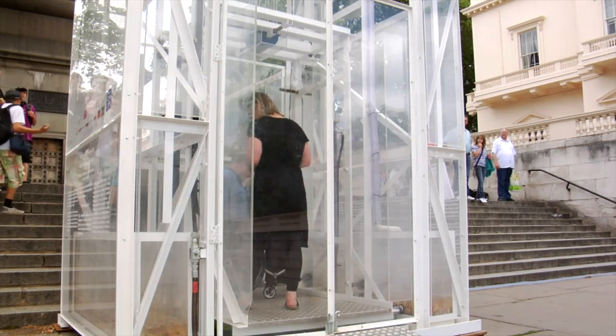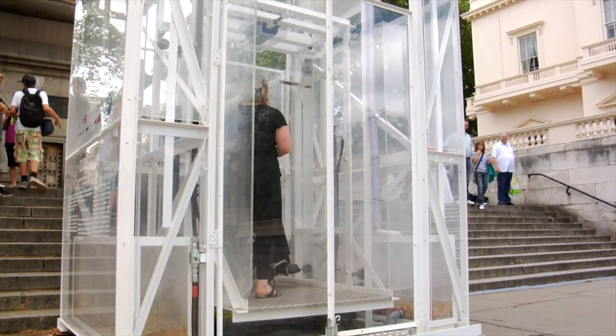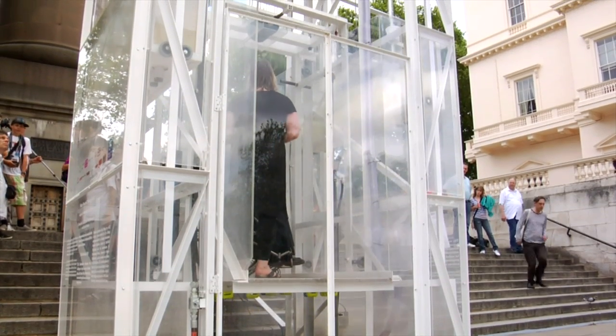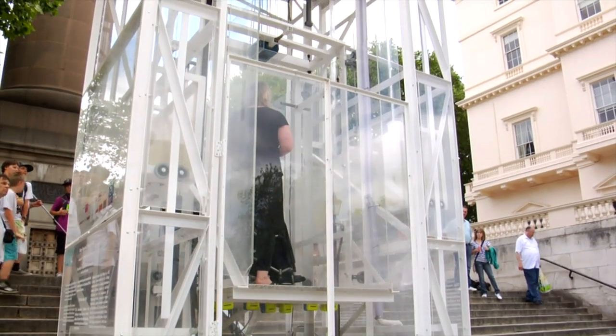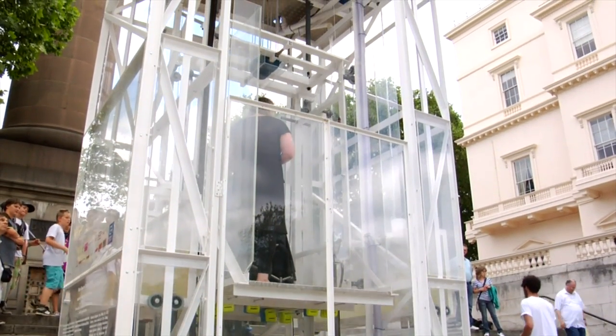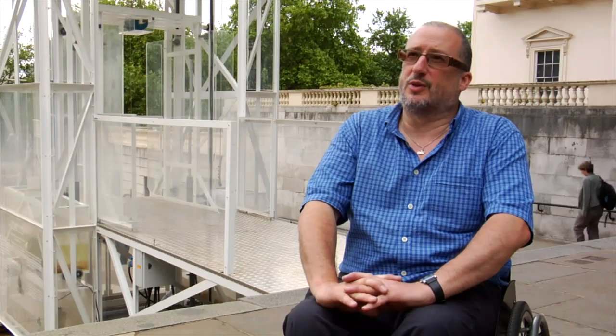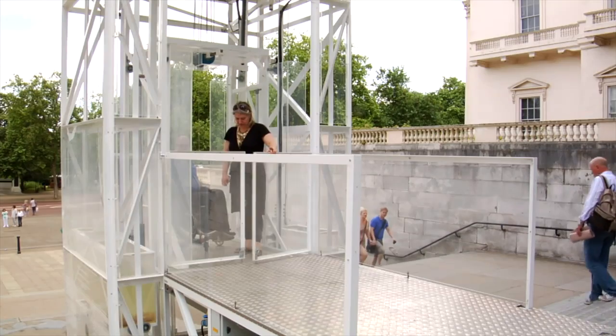I suppose I'm an unreconstructed modernist, so for me form follows function anyway. So it will be beautiful because it solves a problem, and I'm in favour of everybody using it — as long as wheelchair users don't have to sit at the back of a very long queue because people are treating it as a novelty.